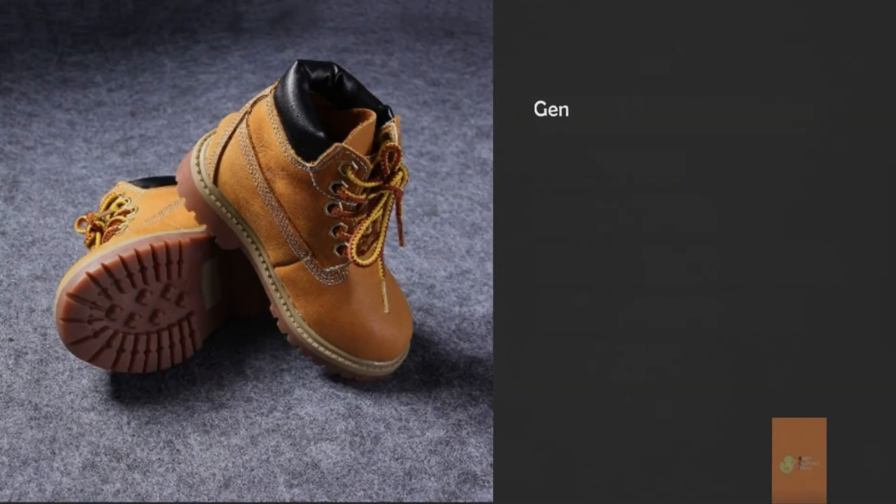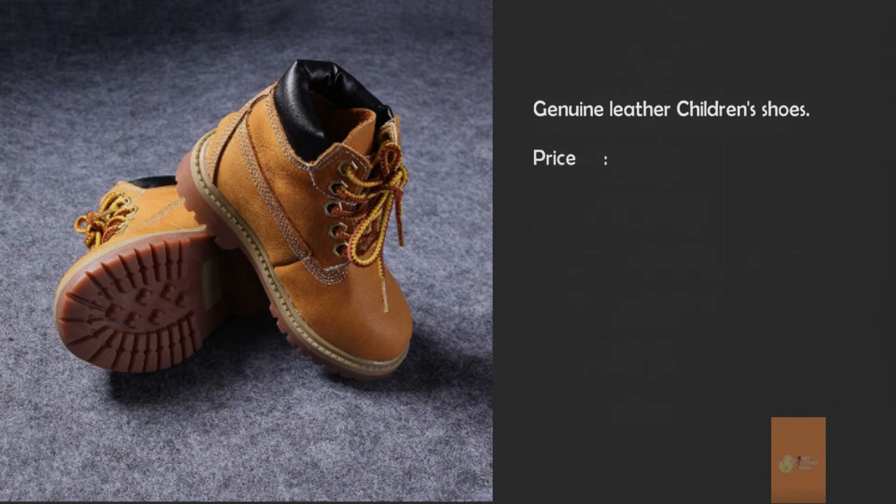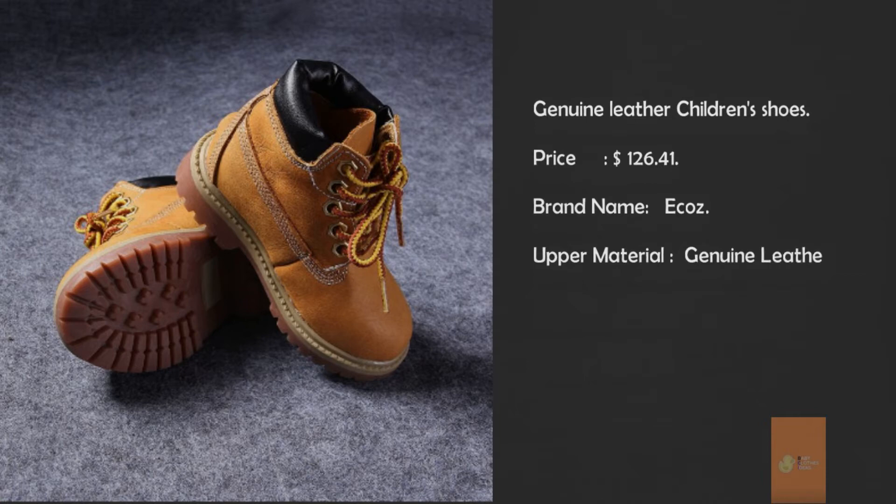Genuine leather Children's Shoes. Price: $126.41. Brand name: Ecos. Upper material: Genuine leather. Outsole material: Cal muscles. Gender: Unisex. Season: Winter.